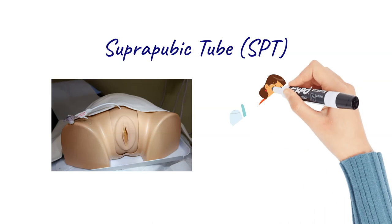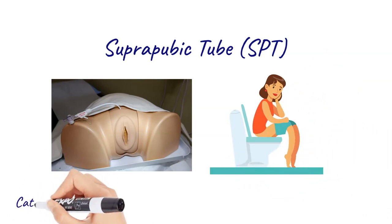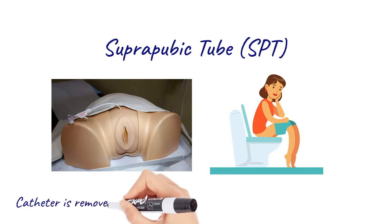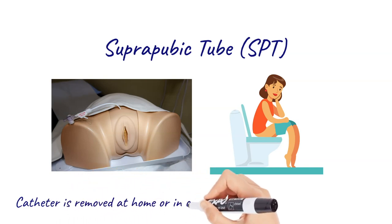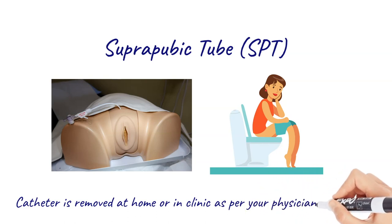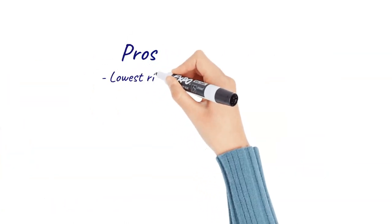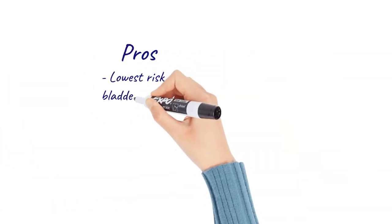You will urinate as usual on the toilet, and after each urination you will then open the tube to see if there is any leftover urine in the bladder. The tube is removed as soon as the amount of urine that is left over is low enough.